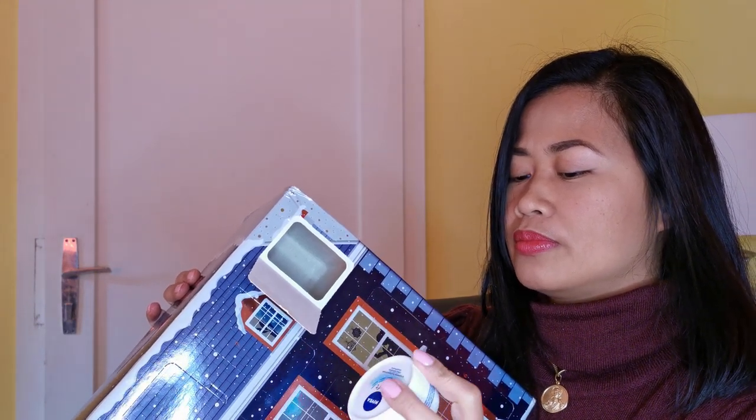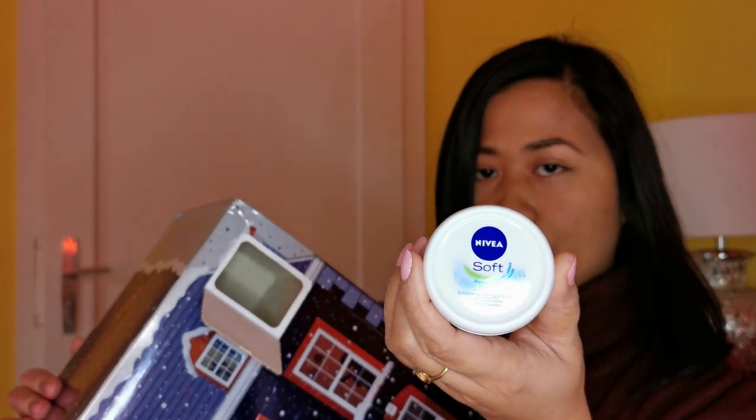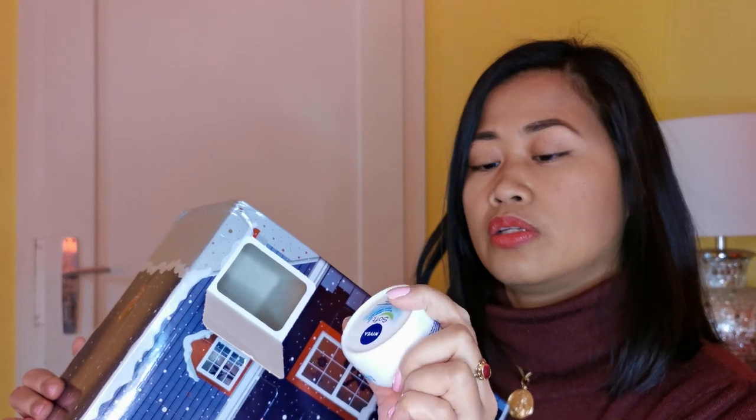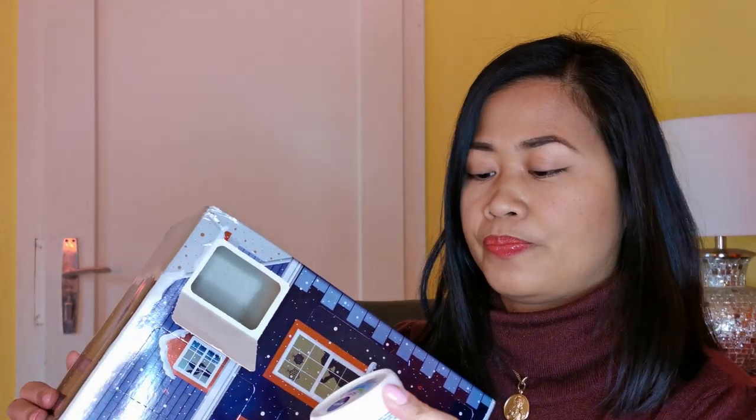This is an all-purpose cream for your face, body, or hands. It contains jojoba oil and vitamin E. I love Nivea products, especially the classic ones. It's great for moisturizing skin — I really need it now, my skin is so dry. It smells good! Number six.